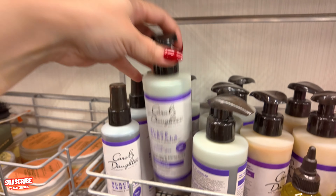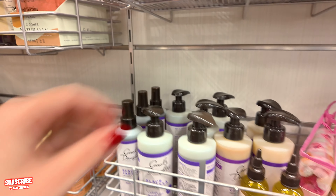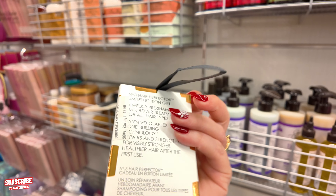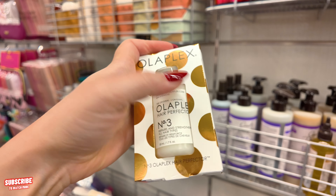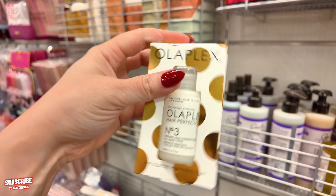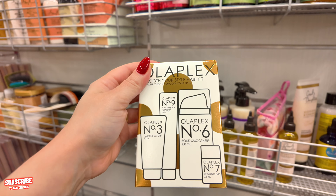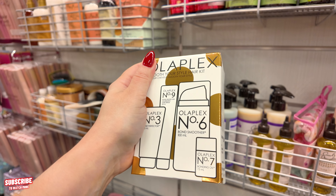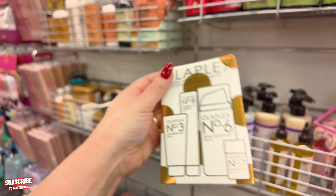They got some Carol's Daughter here — Vanilla Black — $12 for this one. But look down here — they have Olaplex little kits, the little minis, number three — $12.50, originally $17. I absolutely love the number three. If you need to strengthen or repair your hair, make sure you're doing your number three Olaplex at home — it helps a lot. They also have these little kits that bring the leave-in, the number three, the treatment, the oil, and the number nine primer for $32, originally $40 — that's not bad.